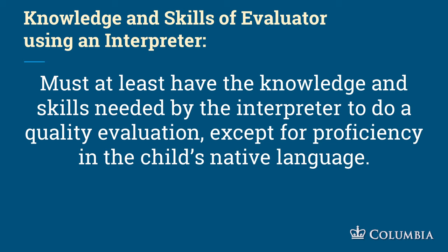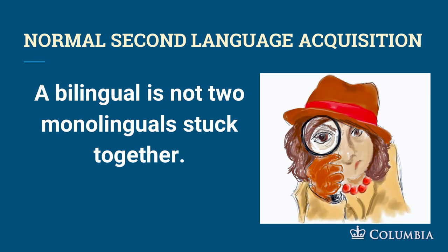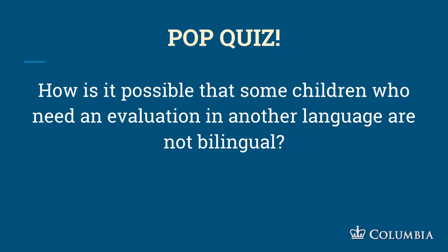The knowledge and skills of the evaluator using an interpreter must include everything the interpreter needs, except proficiency in the child's native language. A bilingual is not two monolinguals stuck together. Some children who need an evaluation in another language are not bilingual — they are monolingual, just not in English. You will learn that through the language acquisitional history. Some children have heard only Mandarin, Korean, or Spanish, so they are monolingual in that language.